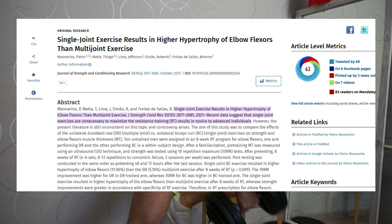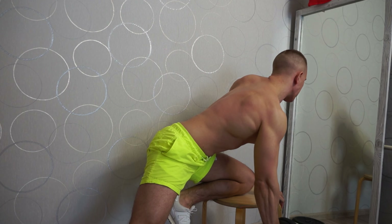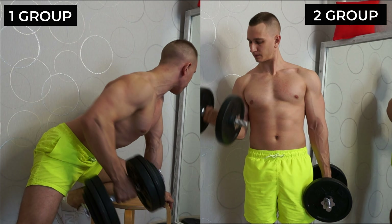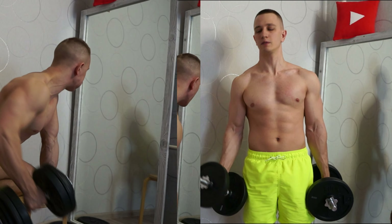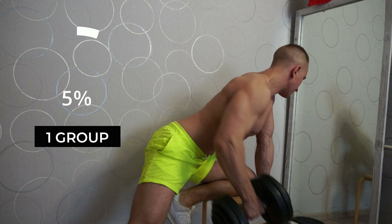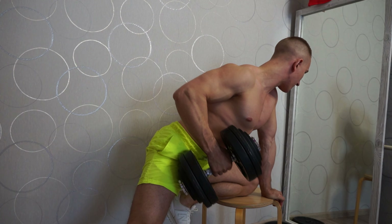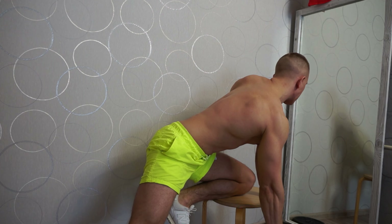I turned to a recent 2021 study that compared biceps growth from basic exercises versus biceps isolation exercises. Two groups of men took part in the study. Group one performed dumbbell rows on an incline; group two performed biceps dumbbell curls. According to the study, dumbbell rows were beneficial for biceps growth, but dumbbell curls were twice as useful for biceps growth.